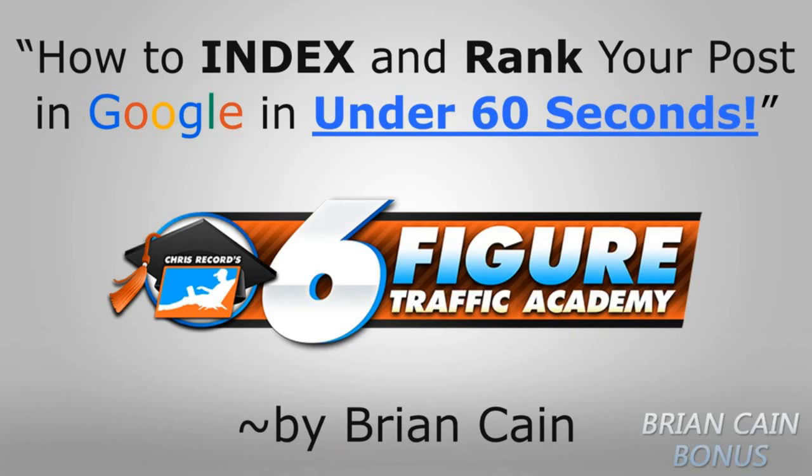Awesome. My name is Brian Kane, I actually work with Chris out of his office in Rockland, California. Trust me guys — in this training you're gonna love this because not only are you going to understand how to index and rank your post in Google in under 60 seconds...